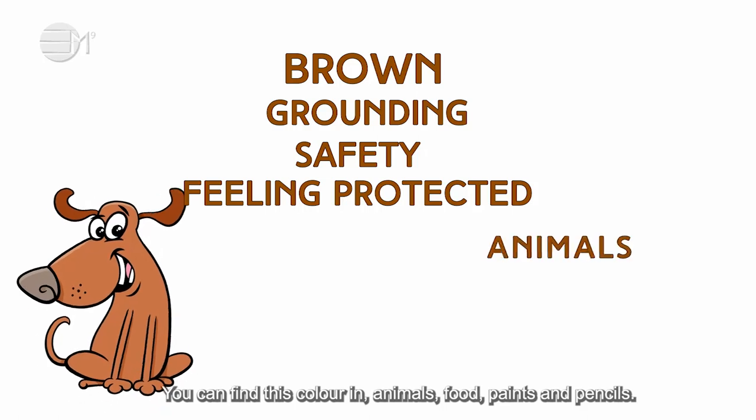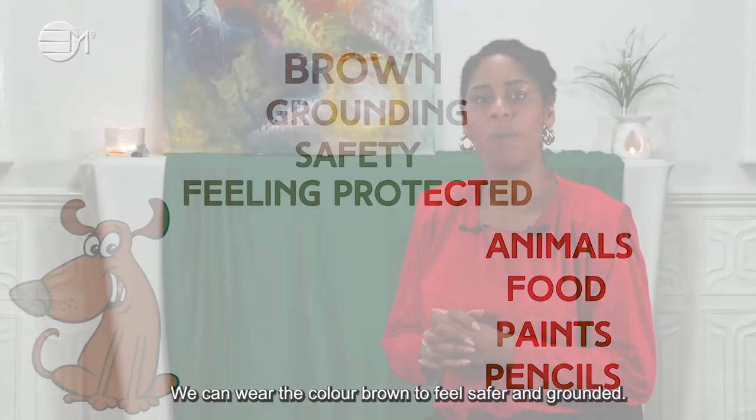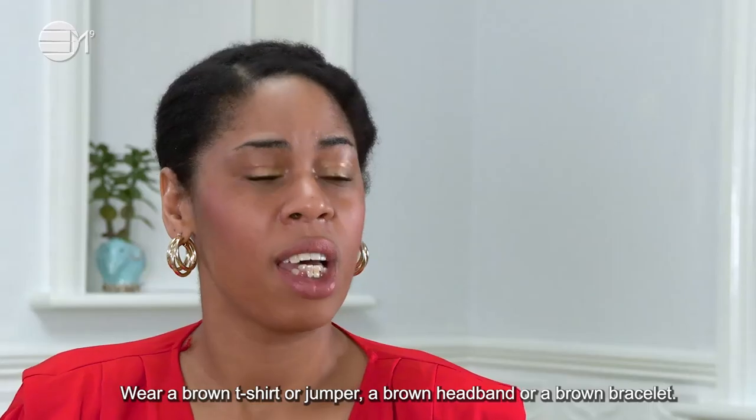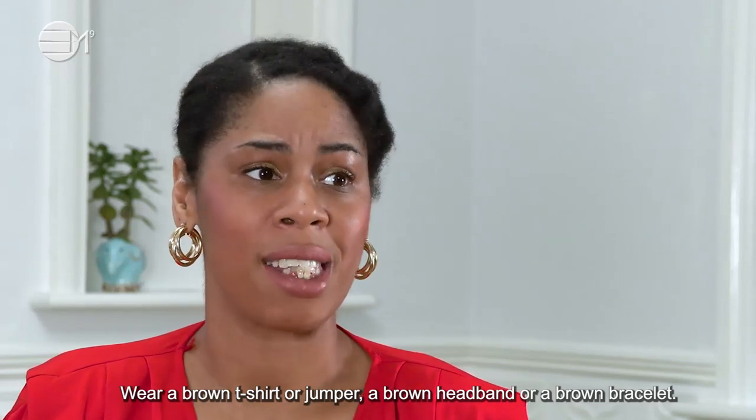You can find this colour in animals, food, paint and pencils. We can wear the colour brown to feel safer and grounded. Wear a brown t-shirt or jumper, a brown headband or brown bracelet.